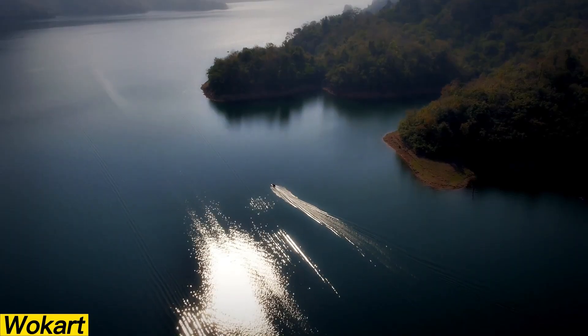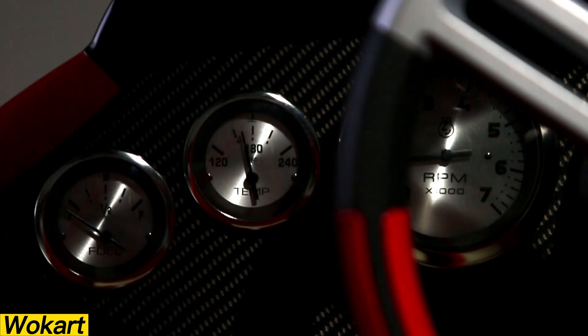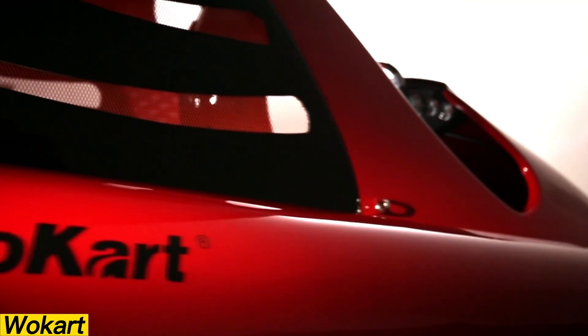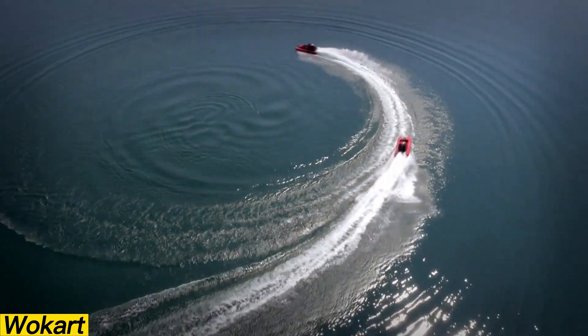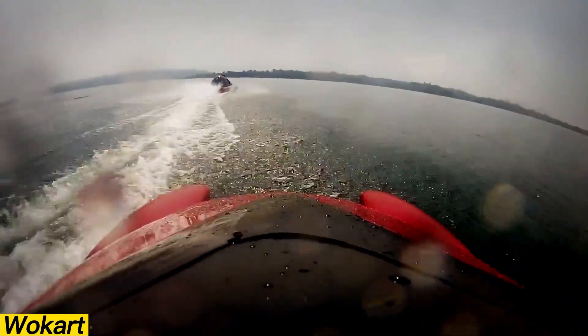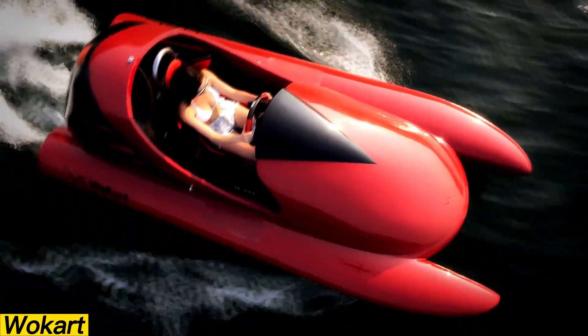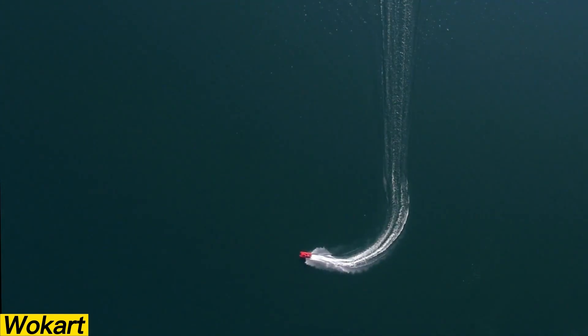Would you like a go-kart driving on water? That's the best way to describe the groundbreaking Wokart watercraft. Featuring a mid-mounted outboard engine, it stands as the first patented designer watercraft of its kind. Its innovative asymmetric catamaran layout, created by Dr. Albert Nazarov, allows it to execute sharp 90-degree turns with ease. Lightweight and agile, the Wokart delivers the same thrill and precision as a go-kart, but on water — transforming lakes and waterways into racetracks.